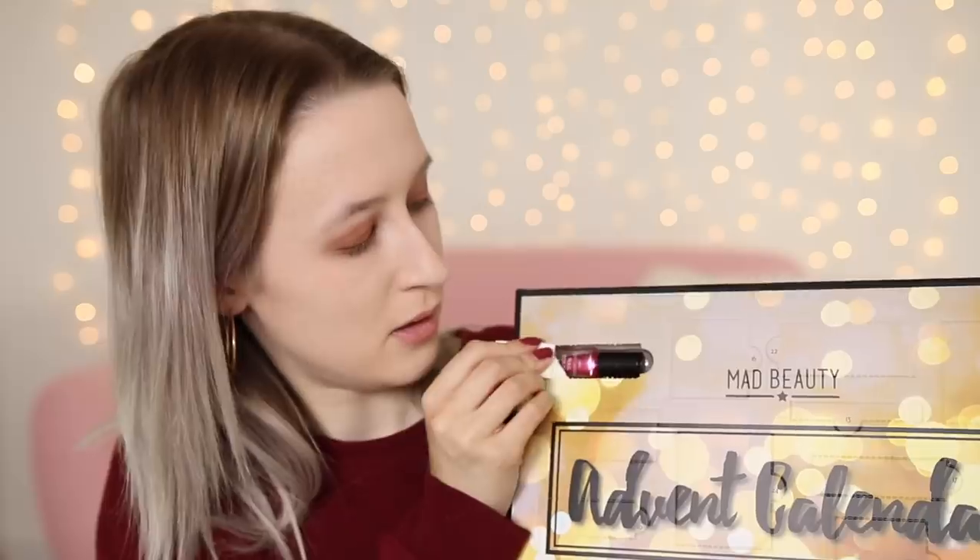Day number three. So in day three you get a nail polish — it's a bright pink shimmery one. It's nice but obviously I can't use this on my face. It's not really the sort of thing I would use, but I'm sure there are people who would really like this colour. There we go, a little mini nail polish. I just love these videos because everything is miniature and cute — I like mini things.